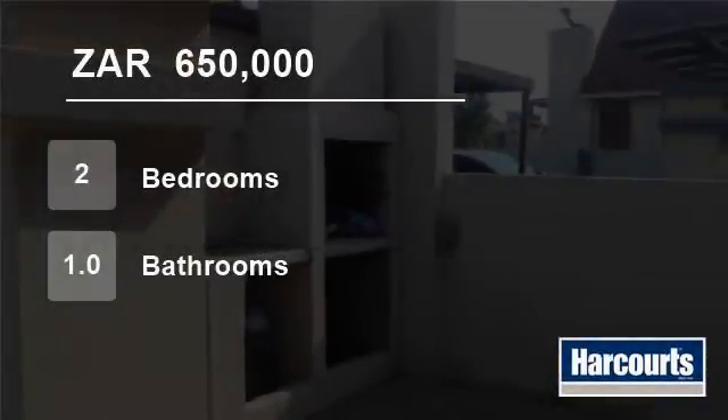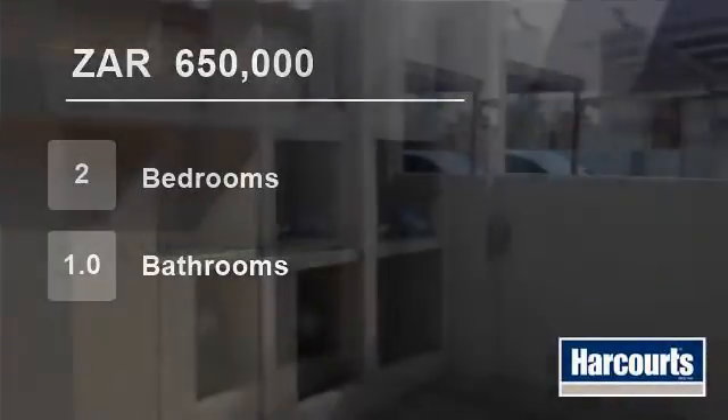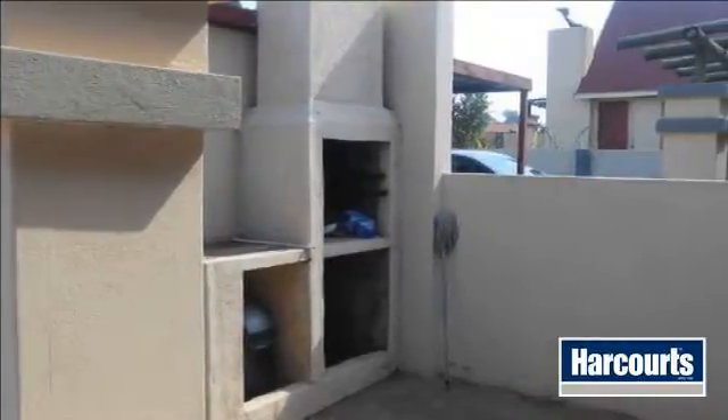Welcome to this two-bedroom townhouse for sale in Tasbid Park, Emololeni, South Africa for R650,000.